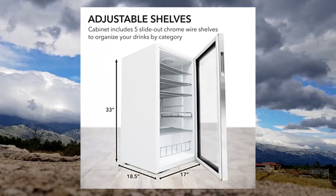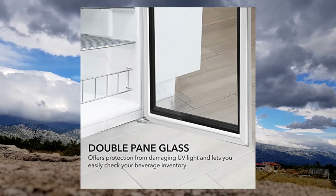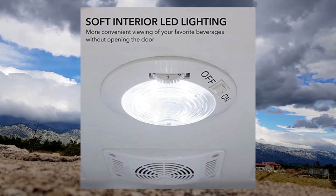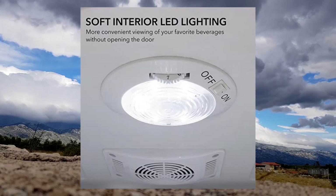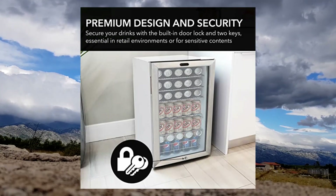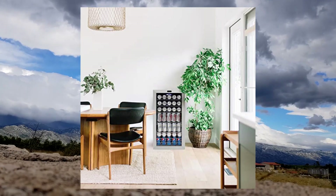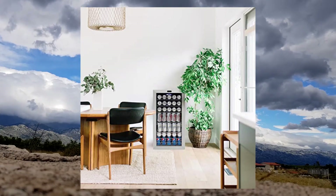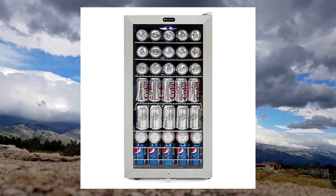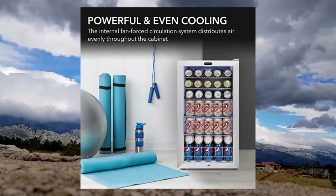Winder BR 128 WS Beverage Refrigerator with Glass Door — unlocked beverage fridge. Unlike many budget beverage fridges, our drink refrigerator utilizes premium features like a powerful compressor and internal air cooling system to create an evenly cool space. With 120-can capacity and 5 slide-out wire shelves, this glass door fridge-style beverage cooler is capable of storing and cooling up to 120 standard 12-ounce cans.